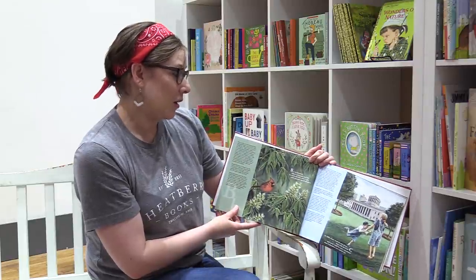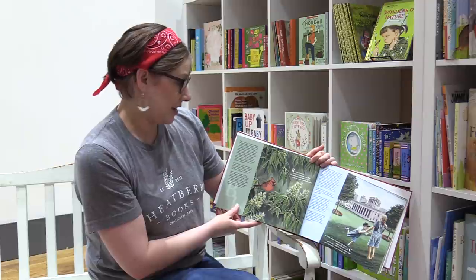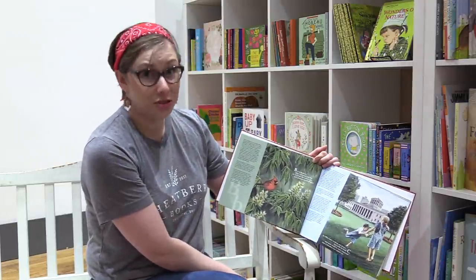B is for Buckeye, Ohio's nickname and tree. Its nut looks like a deer's eye — early pioneers would all agree. And the Buckeye trees can grow up to 100 feet tall.